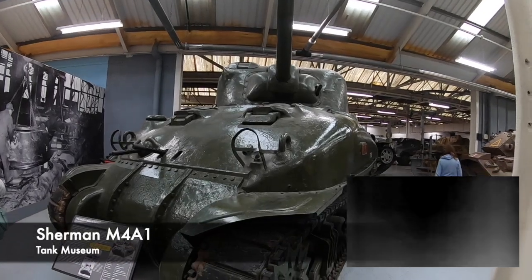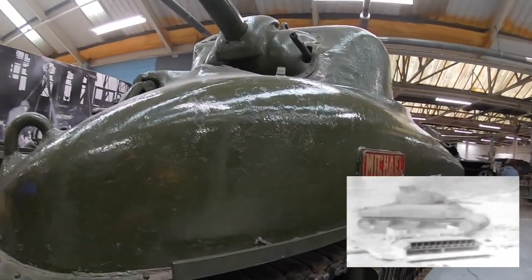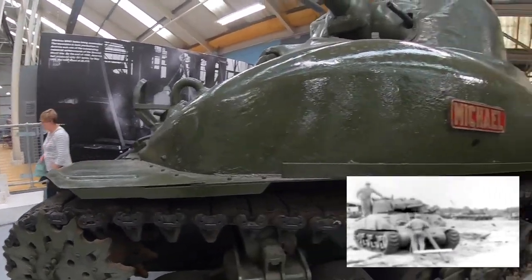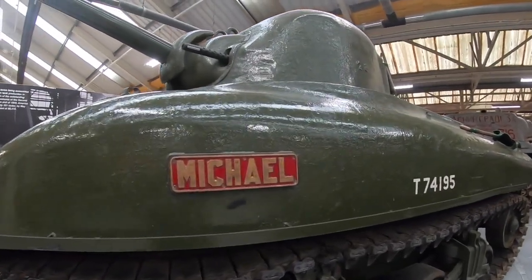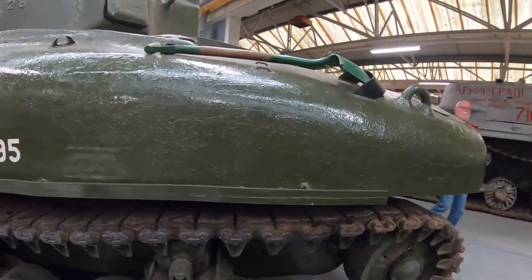The M4 Sherman, when compared with other medium tanks of the Second World War, was quite good. With a crew of 5, the Sherman weighed between 30 to 40 tonnes based on its variant. It was 19ft 4 inches long and 9ft high. It had a range of 100 miles, a single 75mm turret gun, plus a 7.62mm machine gun, with a 50 calibre machine gun on the turret.